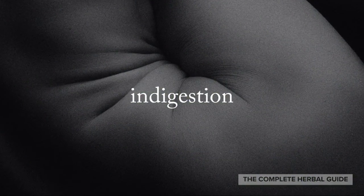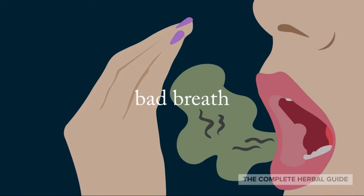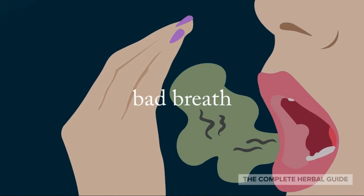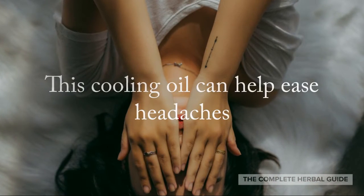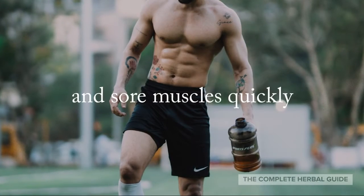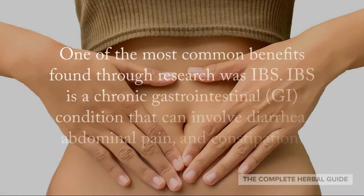It is also great for easing indigestion, nausea, and even bad breath. This cooling oil can help ease headaches and sore muscles quickly.